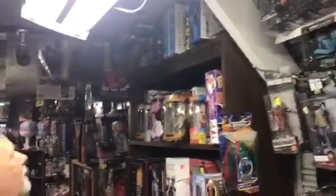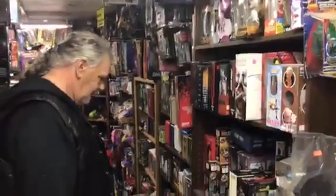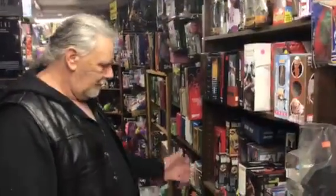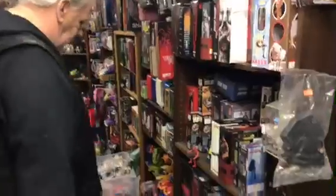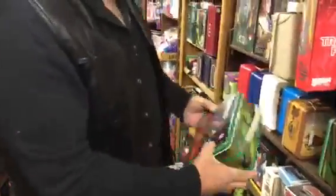You truly have to look wall-to-wall, ceiling-to-floor. There's so much here that you can miss if you're not keeping an eye on everything. And they've got some alien stuff. The figures, smalls, big lunchboxes. Now, see, this is where I'm a sucker — Rambo.